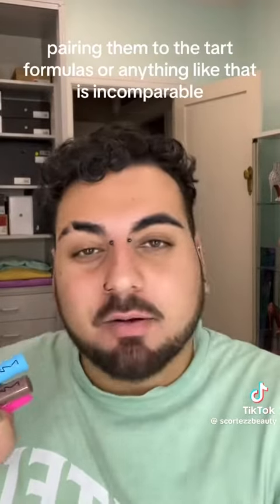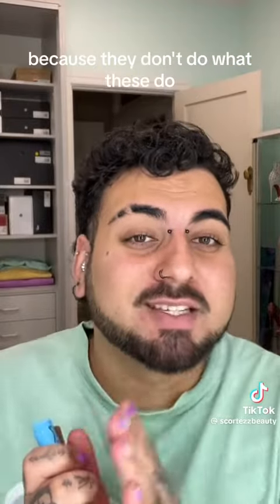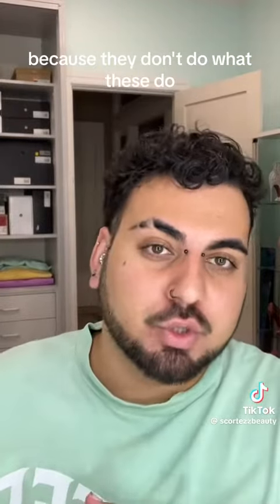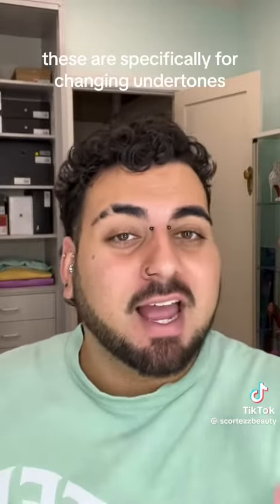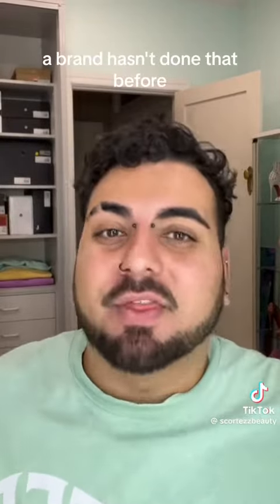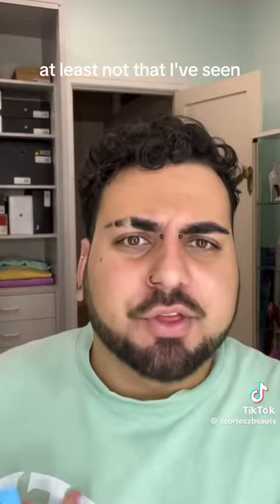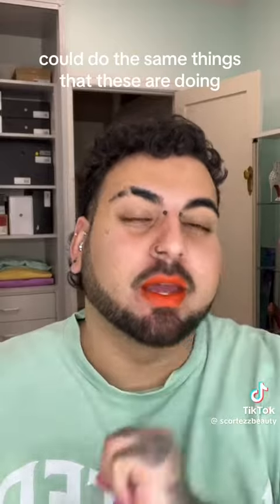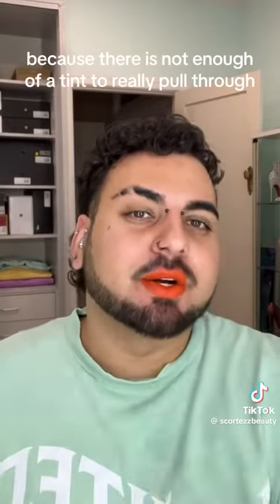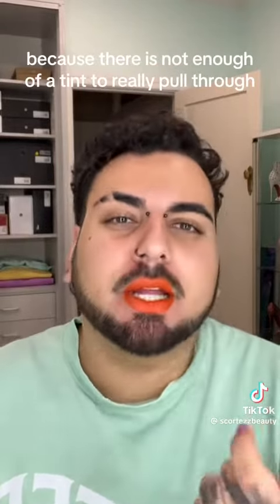Comparing them to the Tarte formulas or anything like that is incomparable, because they don't do what these do. These are specifically for changing undertones, and honestly, a brand hasn't done that before — or at least not that I've seen. There is the argument that any tinted lip gloss could do the same things, but that is not true because there is not enough of a tint to really pull through.